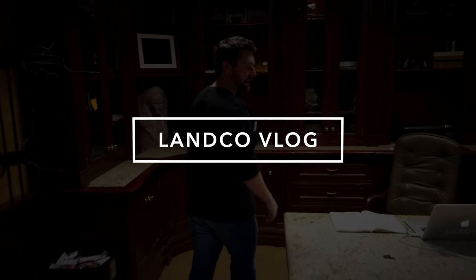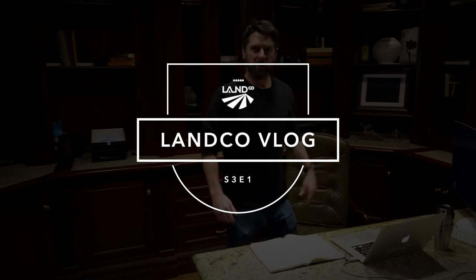Hey guys, welcome back to the Landco Vlog. Season three, first episode. Kind of cool that we're on season three. For those of you that have watched, thanks for watching.